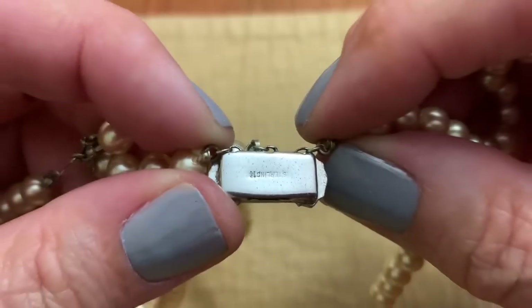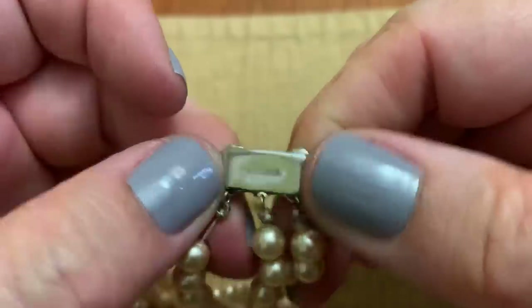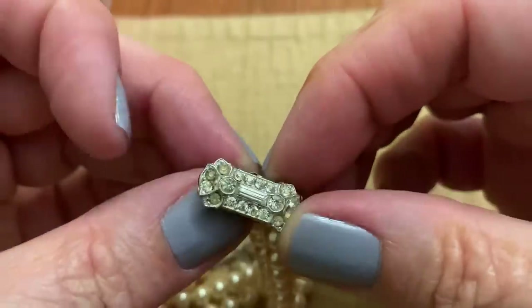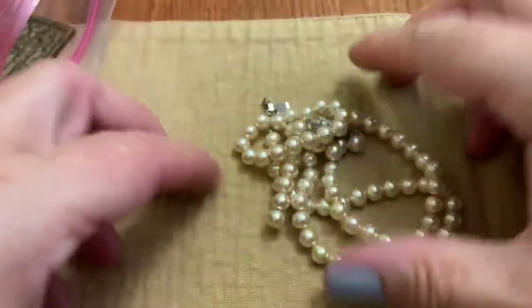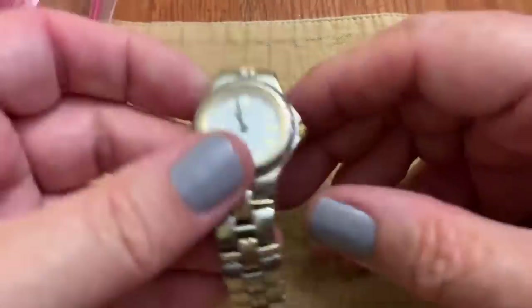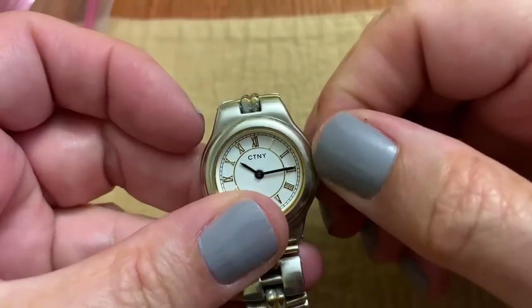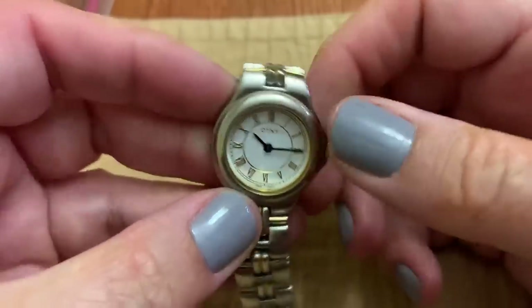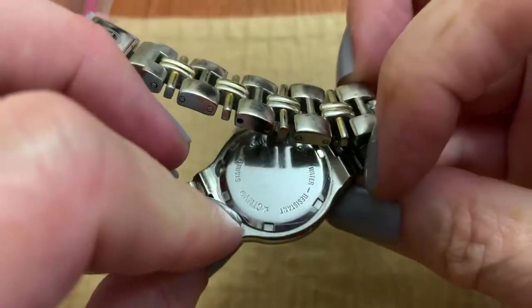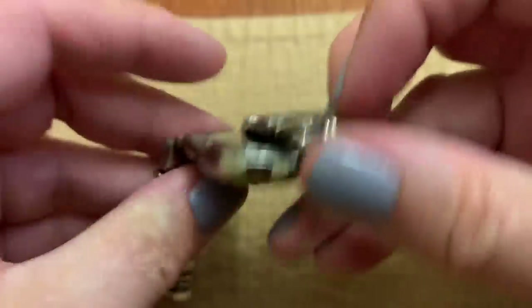This says something — it says sterling. Still going in the bead lot, or craft lot I should say. This one says C.T.N.Y. — never heard of that.